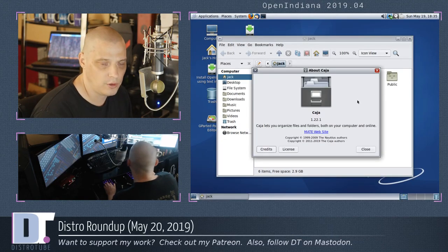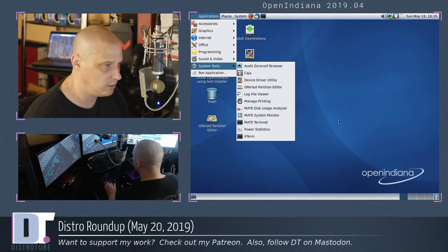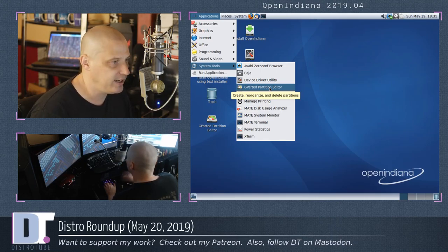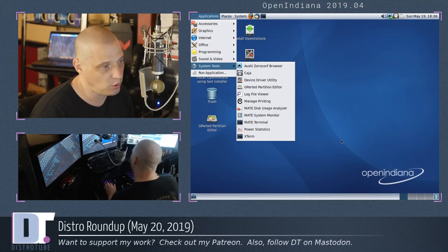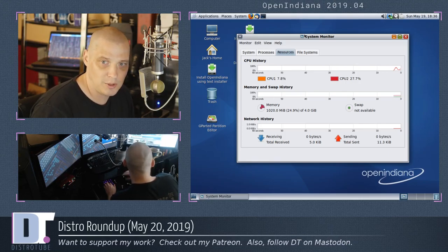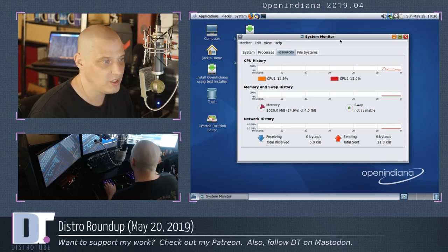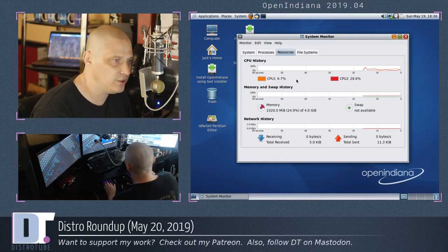Caja is actually a really nice file manager. Also under System Tools, we have a driver utility and GParted for the partition editor. Now, that may or may not actually be on OpenIndiana if I'd actually done the install — a lot of distributions have GParted on the live image so you can use the live USB stick as a rescue stick, but they may remove it after install. Other than that, we have the disk usage analyzer and the MATE system monitor. Let's open that up and see what system resources we're using — this is just running off the live image. We're using about one gig of RAM of the four gigs I gave this VM.